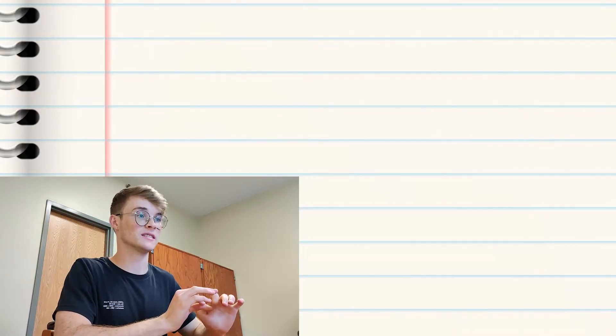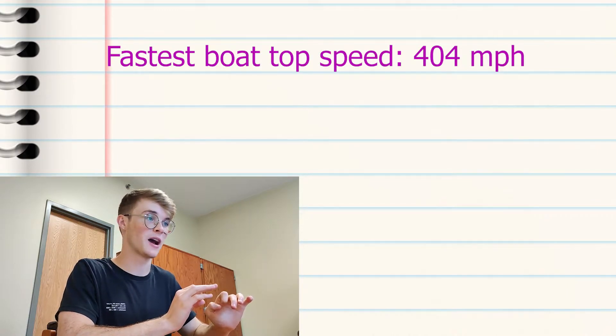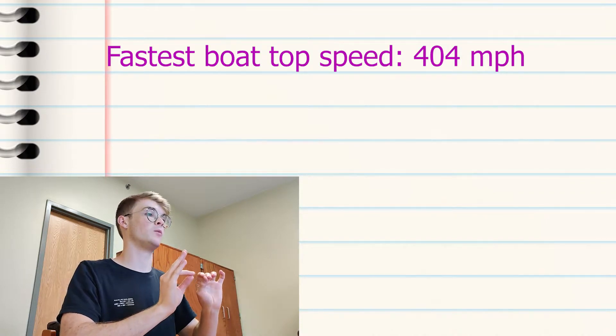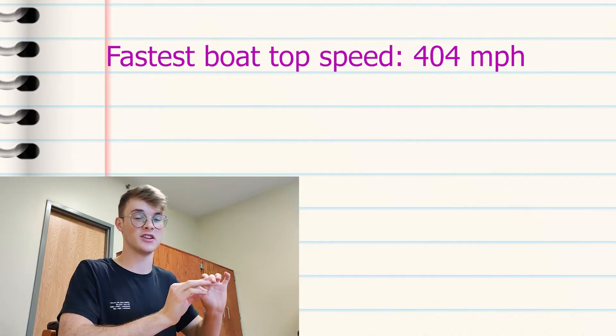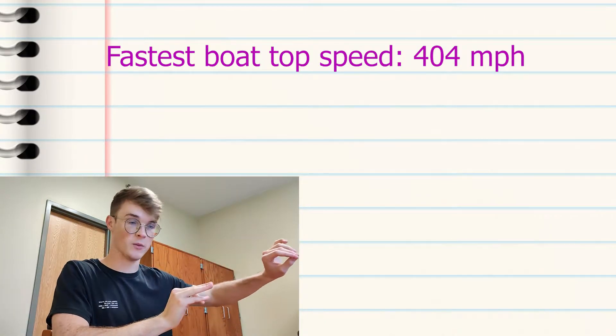The Caspian Sea Monster's top speed is 650 kilometers per hour, or 404 miles per hour, or 350 knots. We're also assuming it can travel at top speed for the entire distance of water that we need.